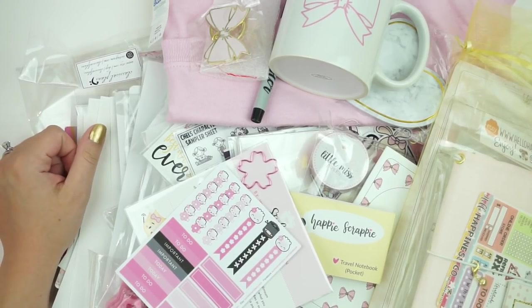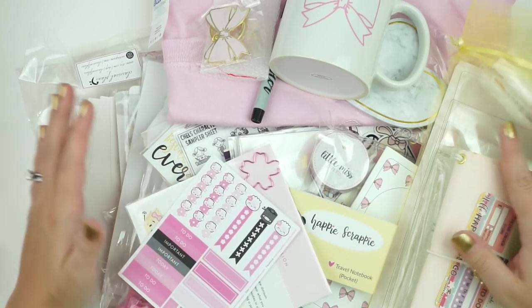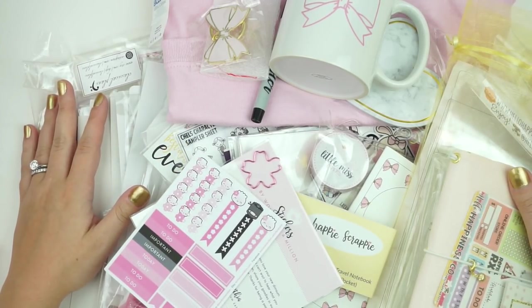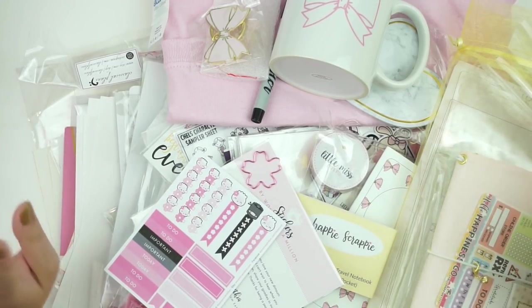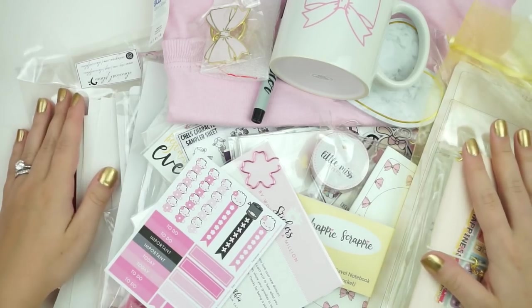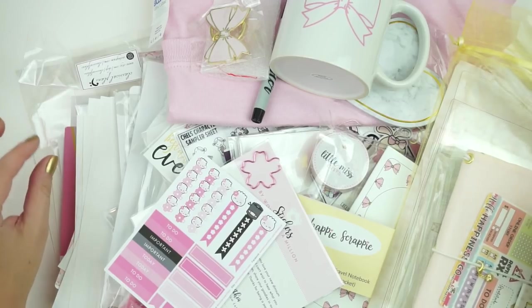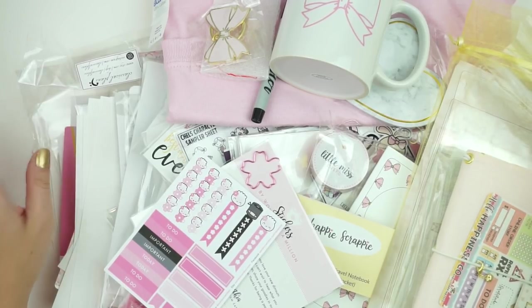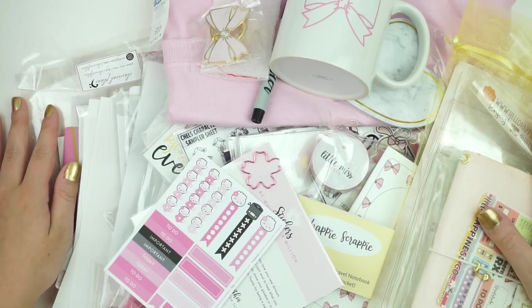That's everything for this video. I'll leave information down below on how to win one of these swag bags. If you did go to the Planner Party and got one, please don't enter because you already got one. But anyone else can enter — I think there's at least five of them. I might actually put this up a little bit late because I have to count how many bags I have. I hope you guys like this video and I'll talk to you in my next one. Bye!